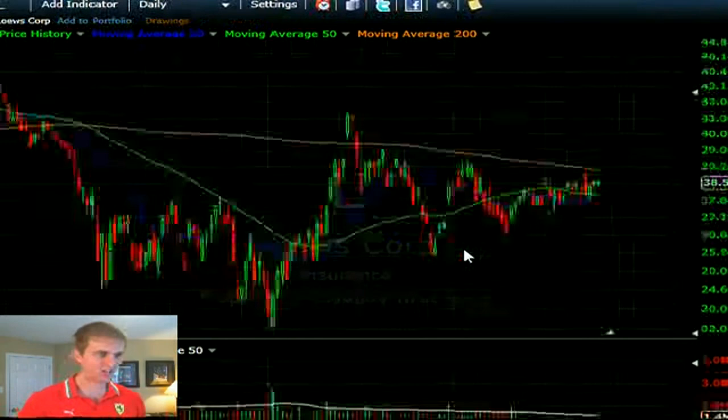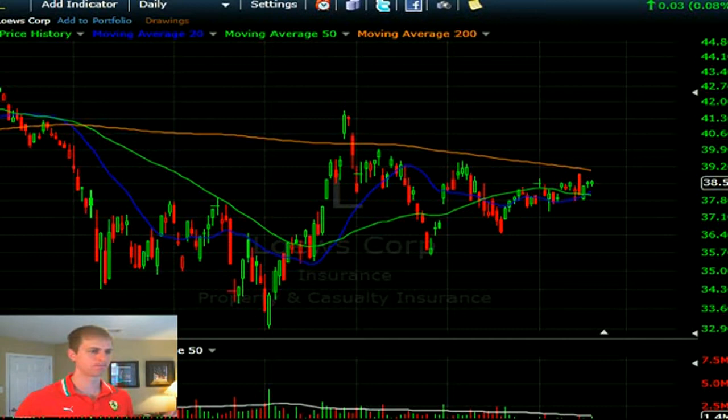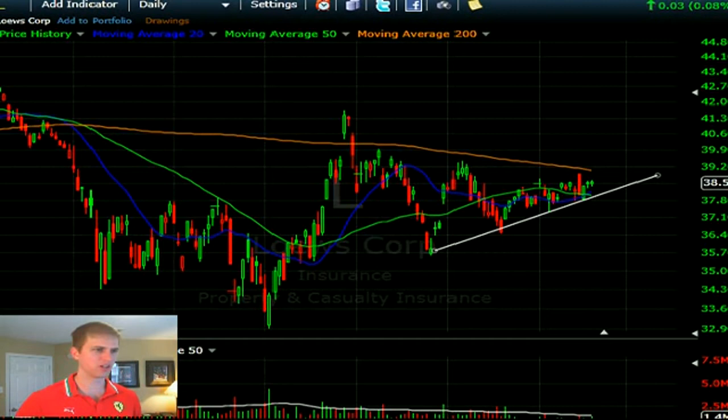Looking at L — there's a nice little triangle pattern going on, really hasn't done much. There could be a play either way coming very soon. Triangle patterns have a higher tendency to fail, but it is something to watch, especially if it clears 39.20. You can play the pullback and then the breakout above that high.